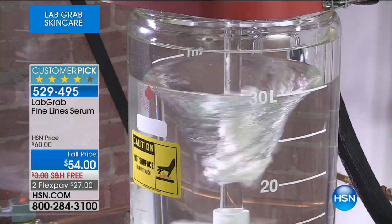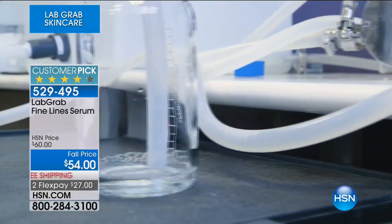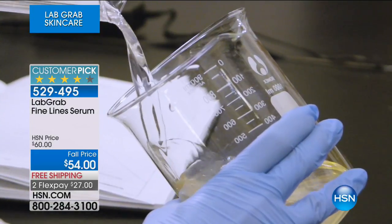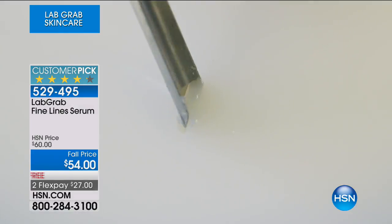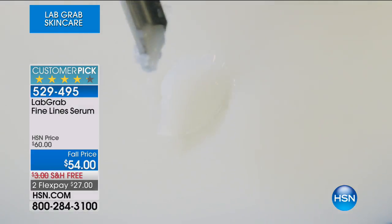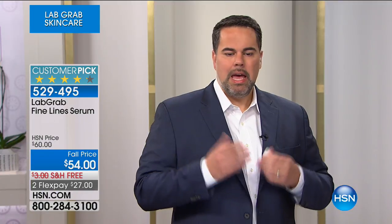When we can put it in liquid form, the silk protein is able to penetrate, firm the skin, hold moisture into the skin, and also hold our formulas together. Here you see us putting pure silk into a salt bath and it literally dissolves. Our technology is the ability to remove the salt, creating pure liquid silk. Instead of a host of other chemicals, we use it to form gels and as an emulsifier to hold our products together.